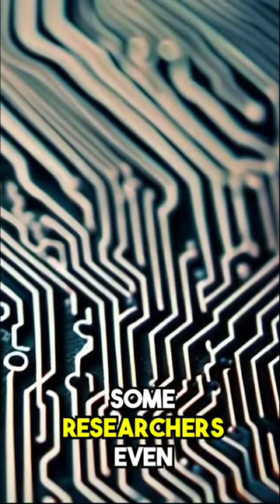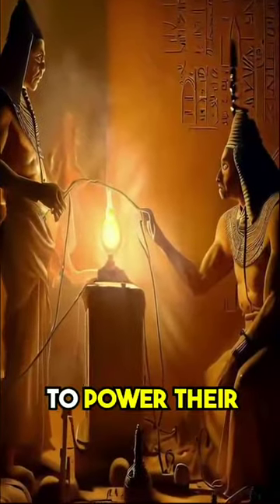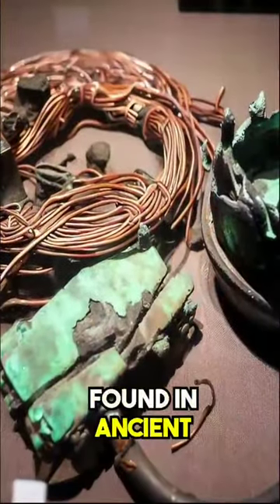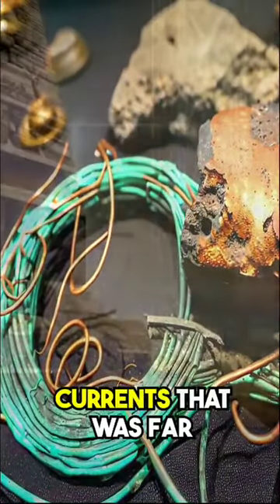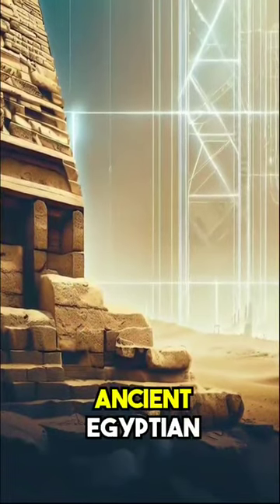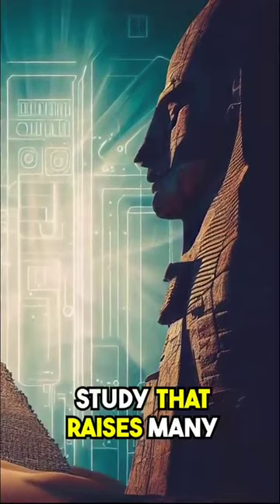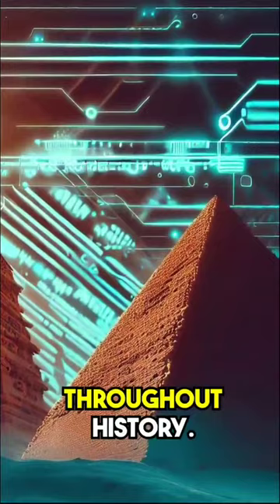Some researchers even suggest that the ancient Egyptians may have used some form of electricity to power their civilization. Evidence of copper wiring and electroplating have been found in ancient artifacts, suggesting that they had a knowledge of electrical currents that was far ahead of its time. This connection between ancient Egyptian structures and modern-day tech is a fascinating area of study that raises many questions about the true extent of human knowledge and ingenuity throughout history.